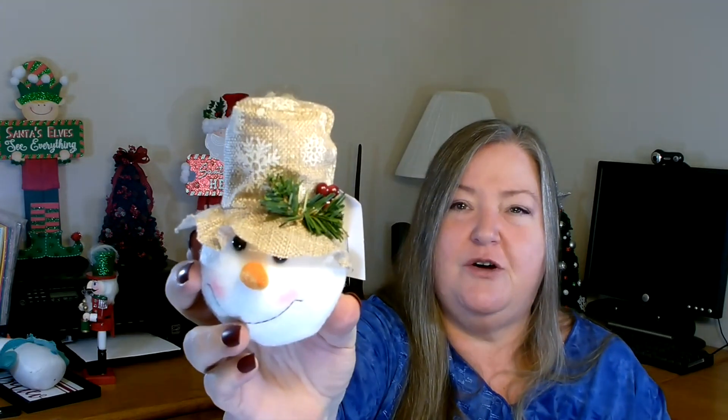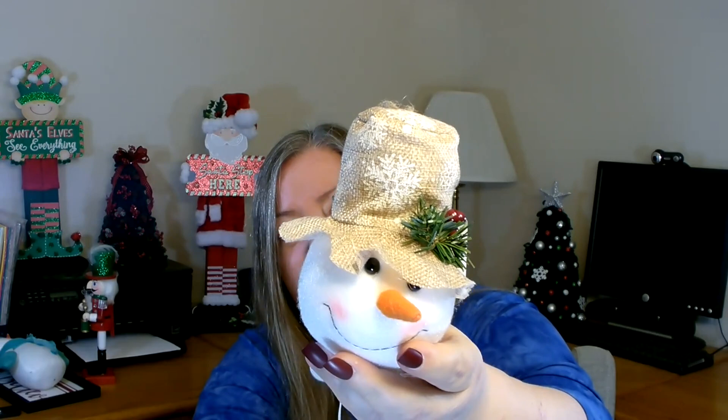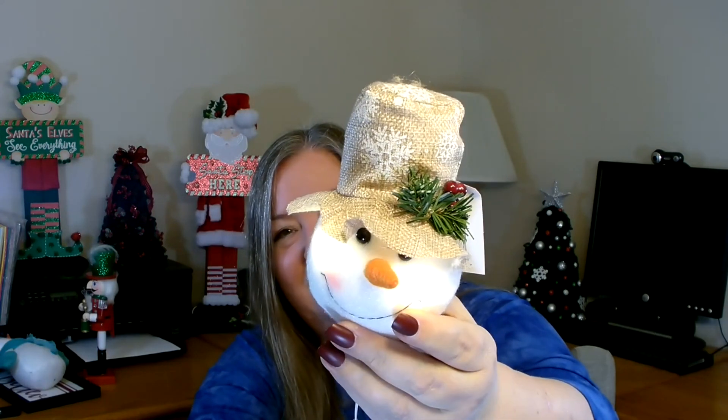I did buy a few ornaments. I bought one of these in the past — the hat was a little different, but I really like him. He's three dollars, a little snowman head, and his little cheeks light up — he's super cute. I had used the other one in a project, so when I saw this one again I had to get him because I probably want to use him in another project.